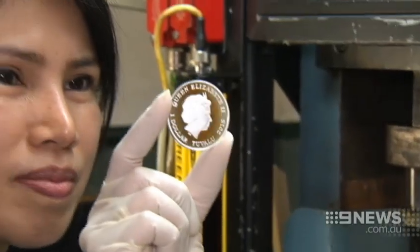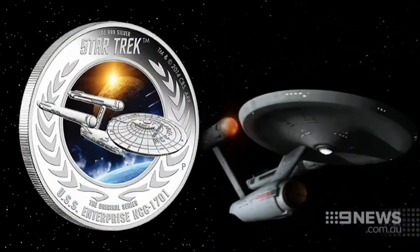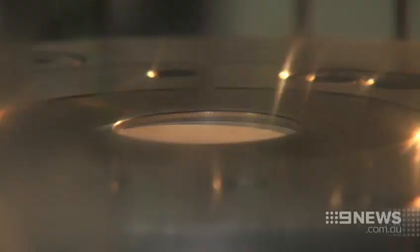The coins are 99.9% pure silver. The likes of Captain Kirk, Spock, and the Starship Enterprise are stamped on under 160 tonnes of pressure.